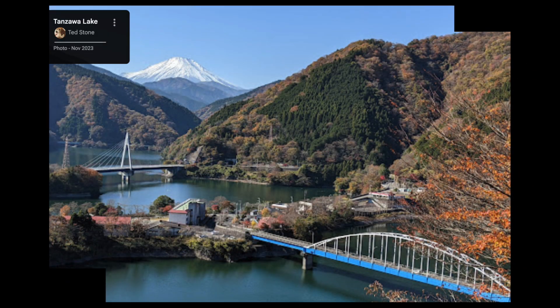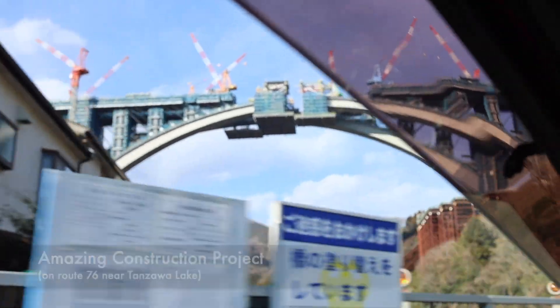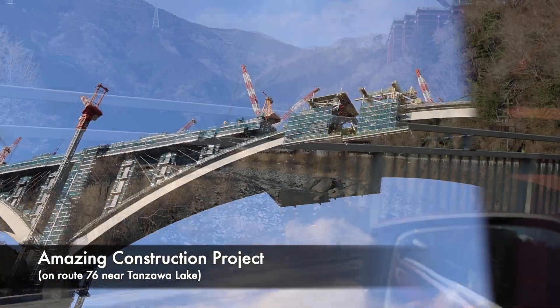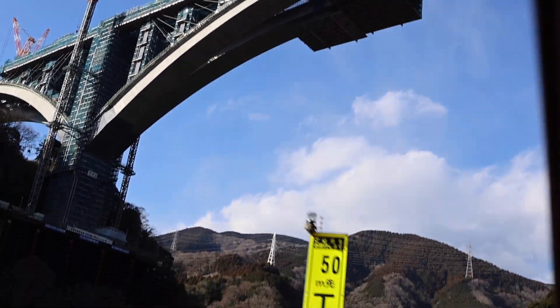Our schedules aligned on Wednesday, January 22nd, and we decided to visit Lake Tanzawa in the foothills of Mt. Fuji. It was a bit of a gamble — the weather forecast called for intermittent clouds and heavy cloud cover later in the evening, but we were free, motivated, and curious about the location. So we left in the early afternoon with plenty of time to explore.